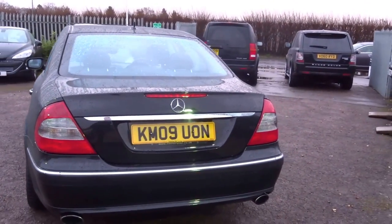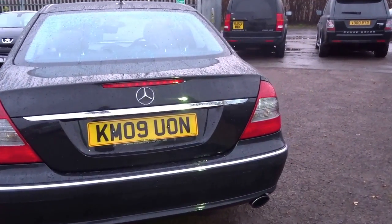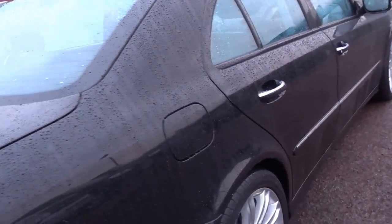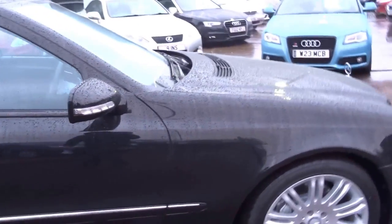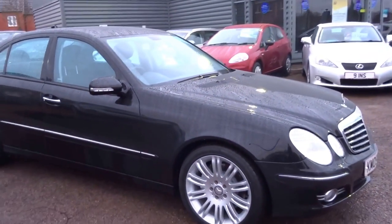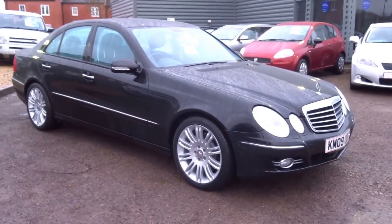It's in insurance group 36 as well. Beautiful car, exceptional value. If you'd like to arrange a viewing of this vehicle, give me a call — my name is George and I will speak to you soon. I'll see you soon.